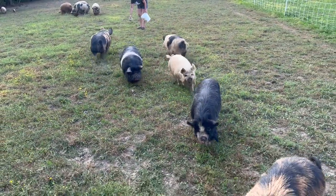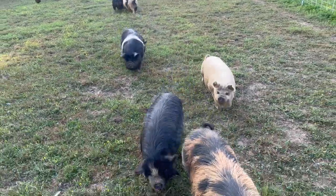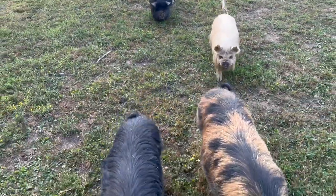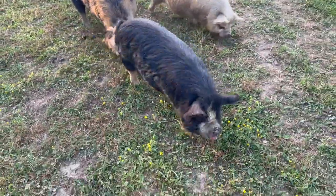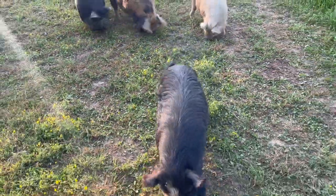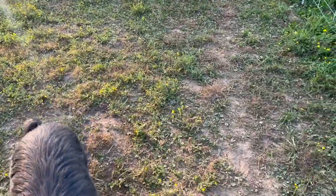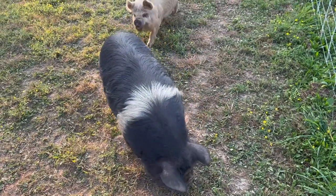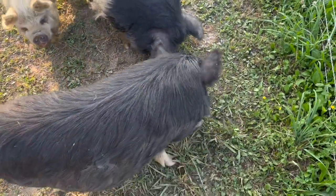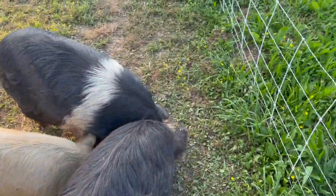That's Betty White — Betty White was actually from Chloe's last litter. It's like being in a parade. I need Delilah. Molly doesn't care about food — Molly likes belly rubs, she doesn't really care about the food.